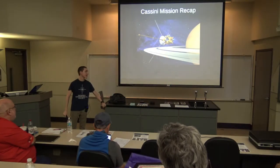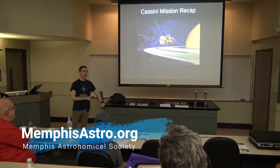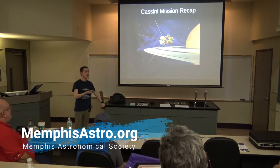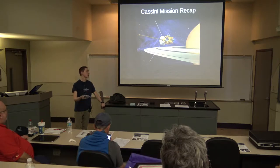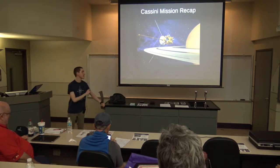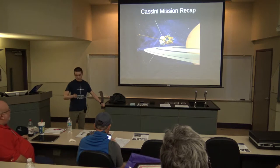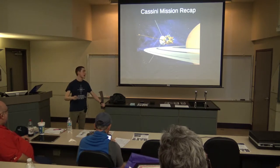This is the third mission recap that I've done. Usually whenever a NASA mission ends, one of the space probe missions ends, then I sort of do a recap talk on it. Cassini was the first space probe that we sent to Saturn that actually orbited around Saturn.